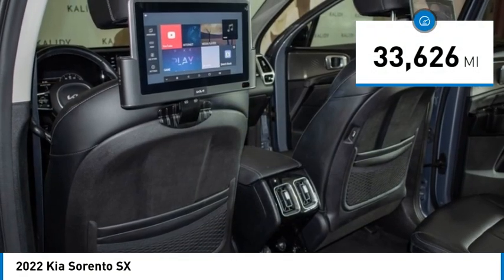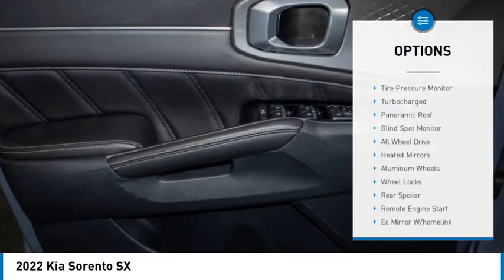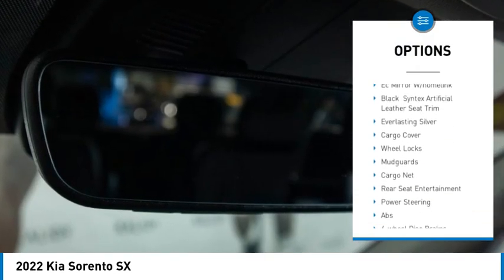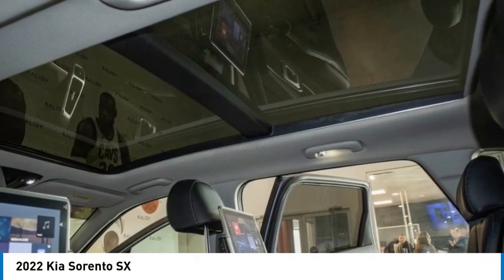This vehicle has less than 35,000 miles. Here are some of this vehicle's great options: tire pressure monitor, turbocharged, panoramic roof, blind spot monitor, all-wheel drive, heated mirrors, aluminum wheels, wheel locks, rear spoiler, remote engine start.